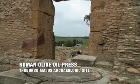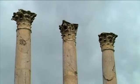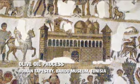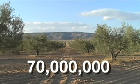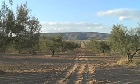That's not surprising considering the fact that Tunisians have been olive oil experts since the 8th century BC. Today there are more than 70 million olive trees growing in every part of Tunisia.